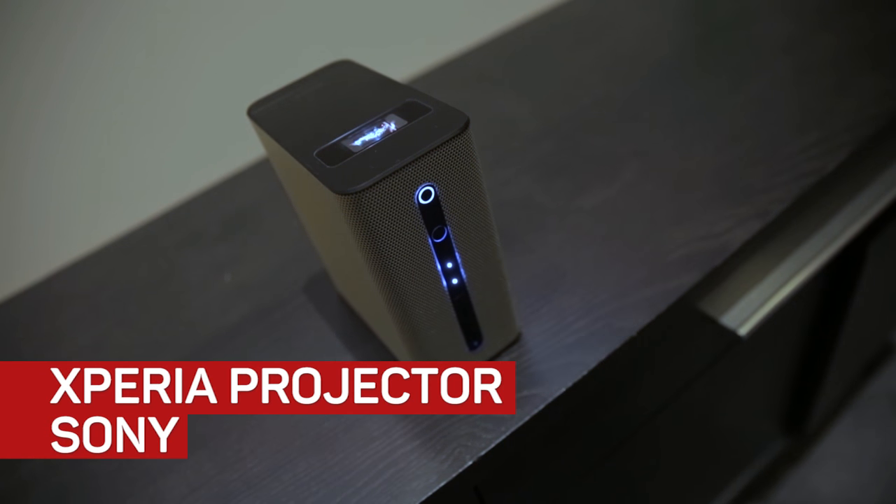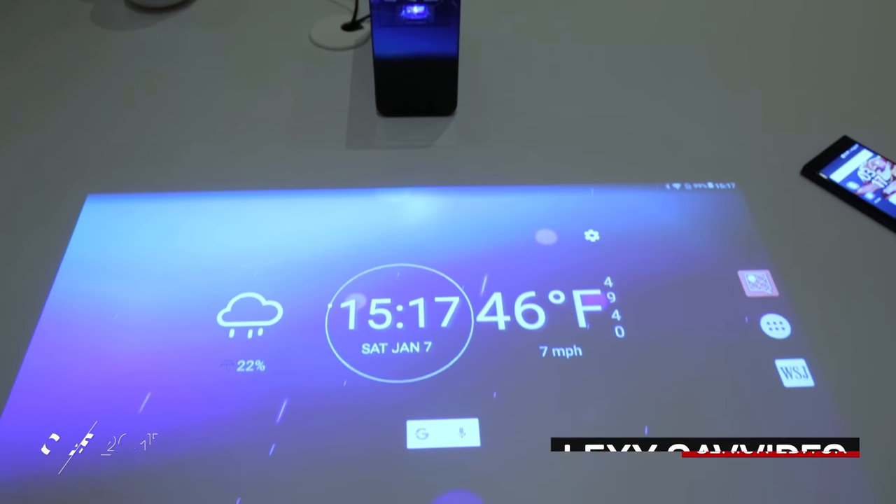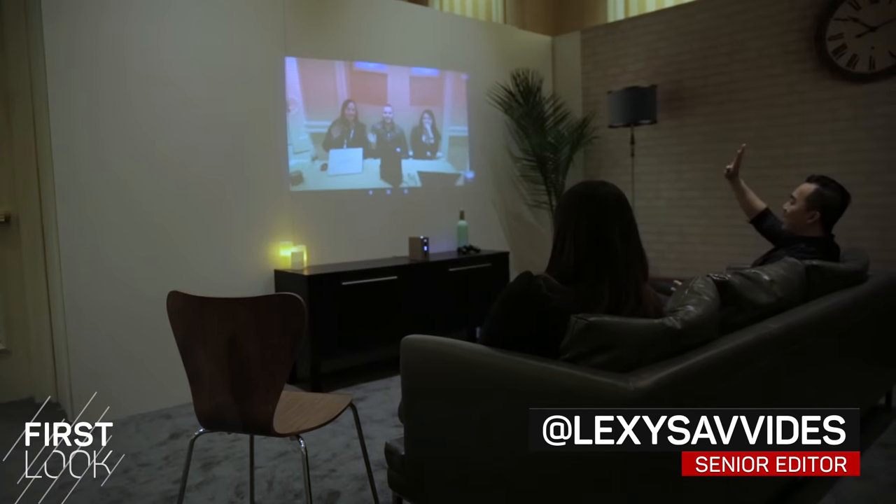This projector turns a wall or a surface into an interactive screen. The Sony Xperia projector runs Android and it throws a 23-inch screen on your kitchen bench or living room wall.